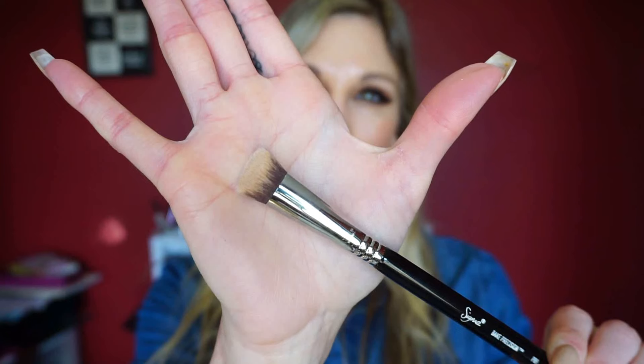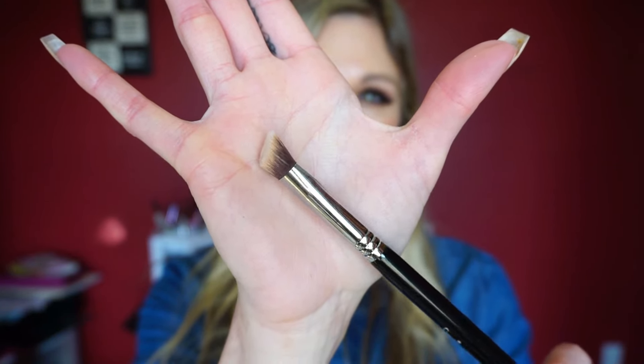This is the P89 Bake Precision brush — it's the smaller version of the bigger bake brush. I like to use the bigger one along my face to clean up contour, while this smaller one I use under my eyes. I like it because you can get right up in there and it has an angle to it which I think is really helpful. I use this brush quite a bit.